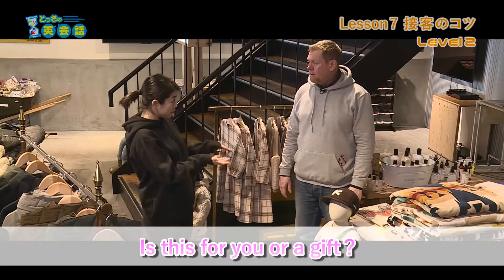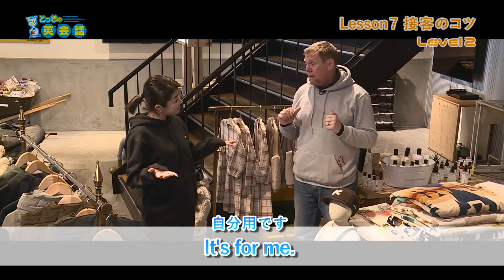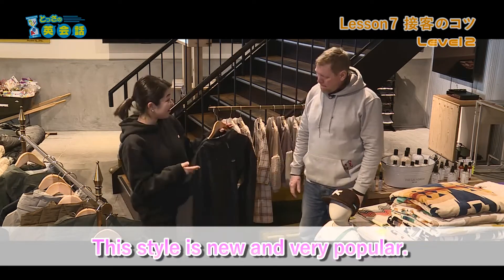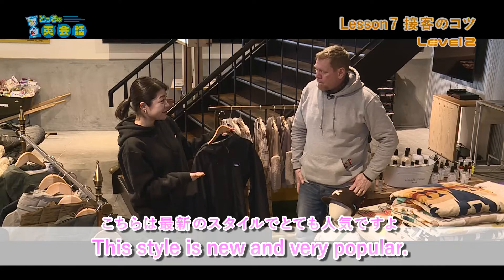Is this for you or a gift? お客様用ですか？贈り物ですか？ It's for me. 自分用です。 This style is new and very popular. こちらは最新のスタイルで、とても人気ですよ。